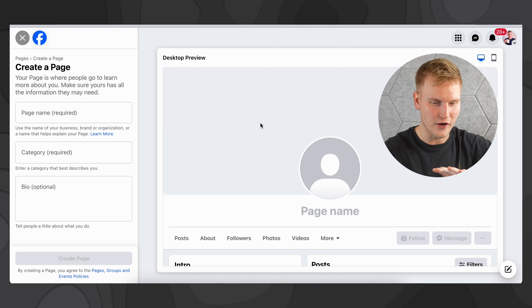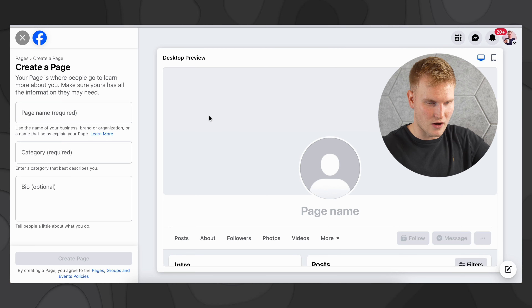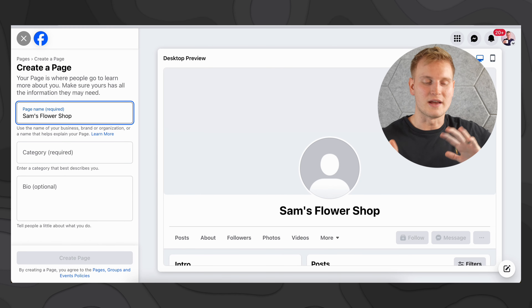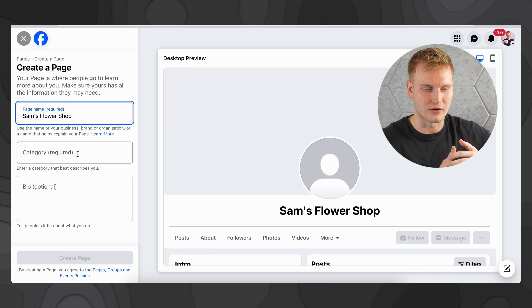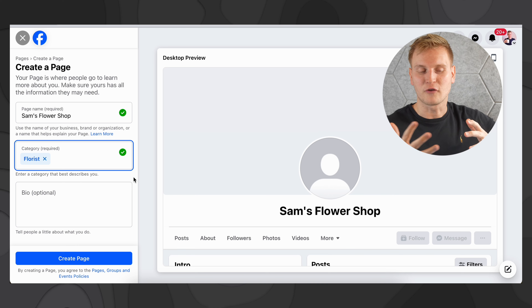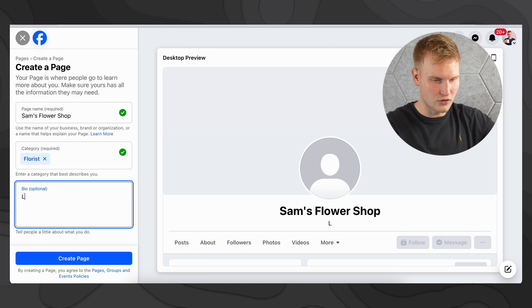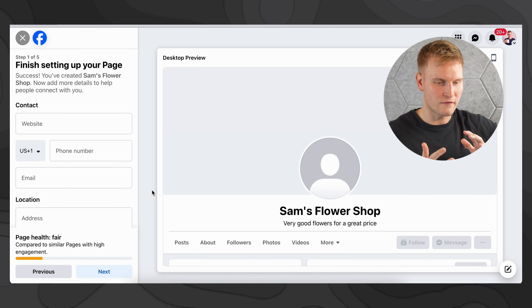Once you've clicked on it, you'll see what looks like a very rough preview of an empty Facebook business page, and this is where you start your process. For example purposes, we'll use my own example and call it Sam's Flower Shop — that's the page name I'm going to give it. On to category: you can have numerous categories if you want, but for a lot of businesses there will be one category that will encompassingly describe yours. So for mine, florist. And then of course a bio — hopefully you'll make a better one than this — but let's do 'very good flowers for a great price.' Then we'll go ahead and click Create Page.